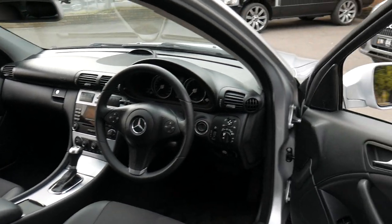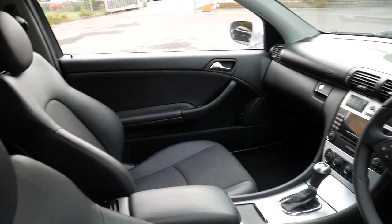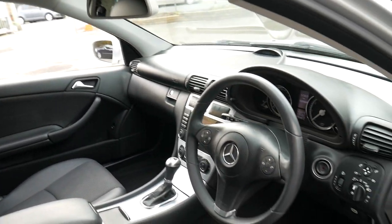It's done 109,000 kilometres, and you'd certainly never know it from looking at the car. It's got an impeccable service history and it's been very well serviced.